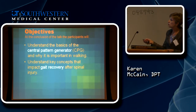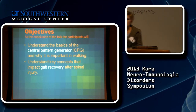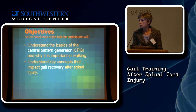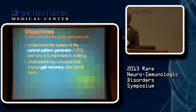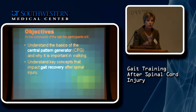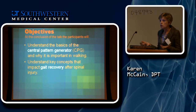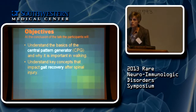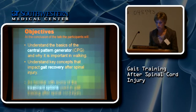We're going to talk about some of the key elements you need if you want gait recovery. I was asked to talk about how we promote gait recovery in people who've had spinal cord injuries. Some of the patients I'll show you have transverse myelitis, some have other spinal issues, and I'll explain those as we go through.